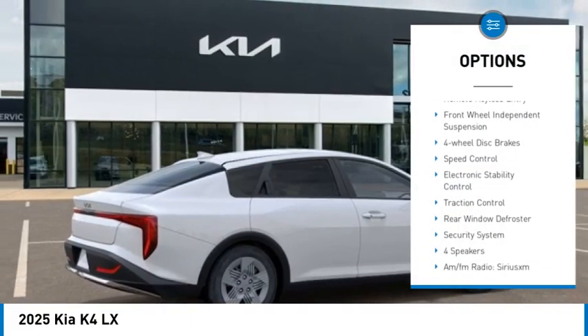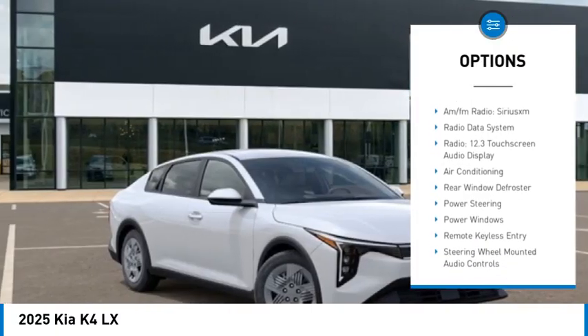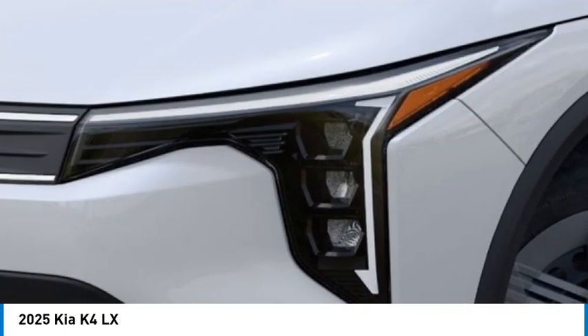Brake Assist, Remote Keyless Entry, Front Wheel Independent Suspension, Four Wheel Disc Brakes, Speed Control, Electronic Stability Control, Traction Control, Rear Window Defroster, Security System.